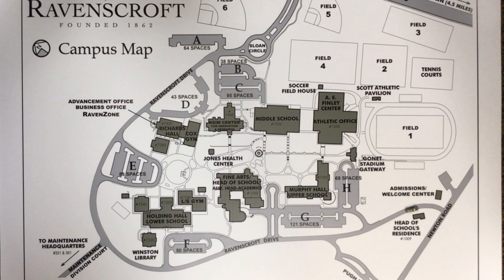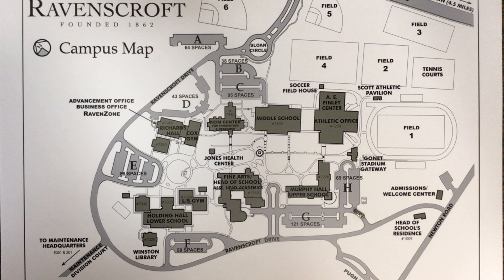For parents of students in upper school, enter the back-of-school entrance off Newton Road and make a right turn into lots G and H.